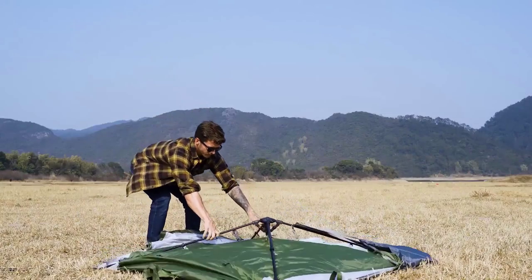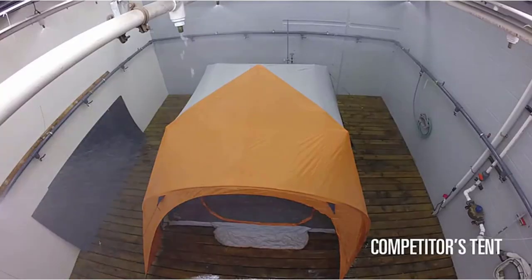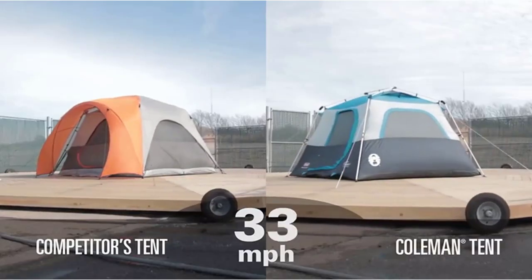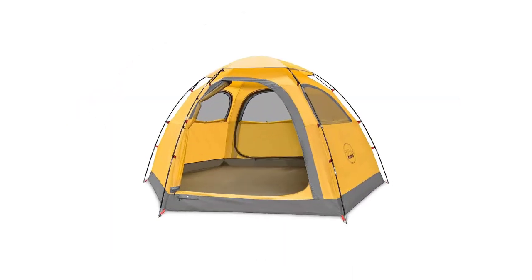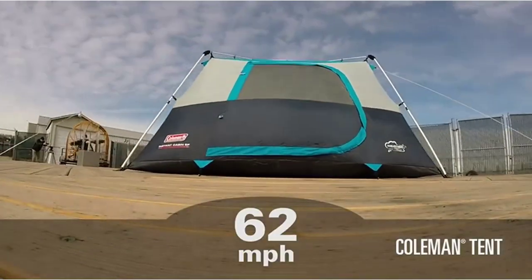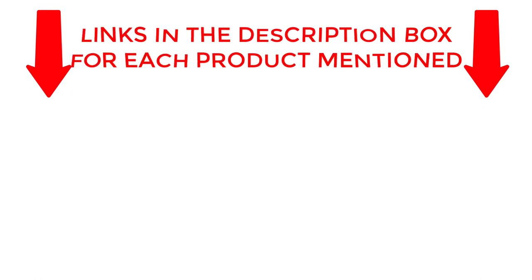Welcome back. Today, I'll be sharing my top picks for the best camping tent for 4-person. I've researched extensively to bring you a list of the top 5 tents, each offering unique features, benefits, and prices. Whether you're a beginner or an experienced camper, my recommendations will help you make an informed decision. Be sure to check my description for price and other information. So without any further delay, let's jump into the video.